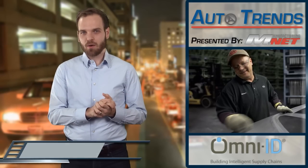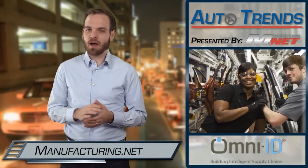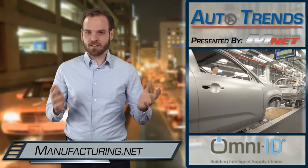There's so much more we could talk about, but we'll have to leave it there. From Tia and I, and the rest of the people behind manufacturing.net, we'd like to thank you for watching.